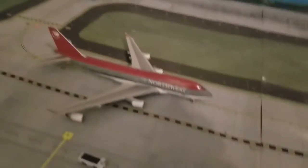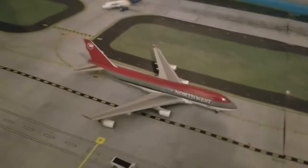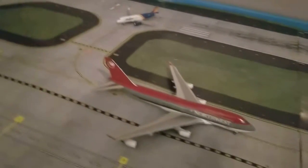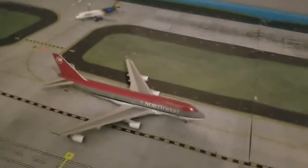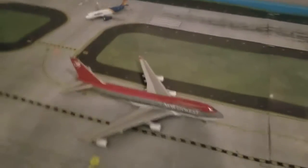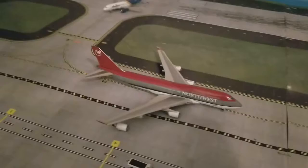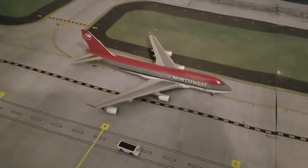Here we have a Northwest 747-400, which landed before the Allegiant. It arrived from Honolulu, and it's going to head out to Beijing via Honolulu.